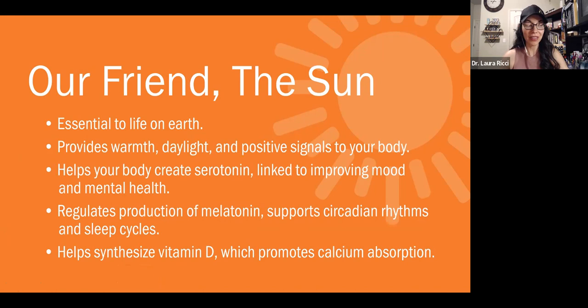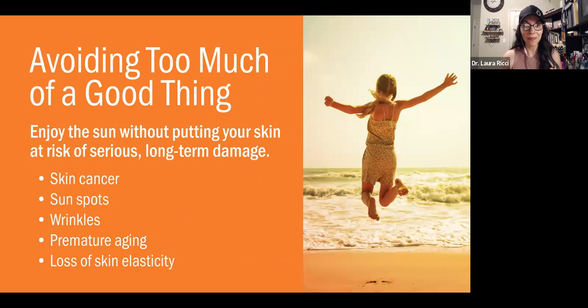I wanted to do a little bit of education about this and talk about the sun. It's really essential — it provides warmth and it's really important for creating serotonin, which is linked to improving our mood and our mental health. We really need sunlight, especially with an adrenal fatigue situation. Getting morning sunlight, especially within the first 15 minutes of waking up, can be very powerful to help regulate melatonin production, support circadian rhythms, sleep cycles, and all of that. We really do need the sun in our life. It also helps you synthesize vitamin D, which helps with calcium absorption. Vitamin D is a hormone that is really essential for a lot of different areas of our body.